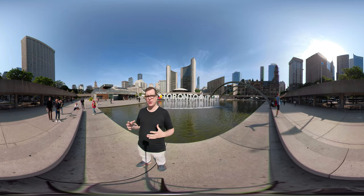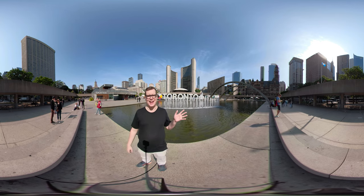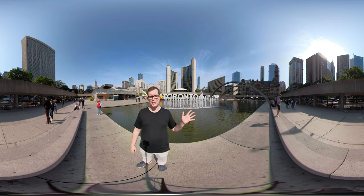He held a giant architectural contest, the largest at the time in the world. Finnish architect Viljo Ravel ended up having the winning design, even though it was at first thrown into the reject pile.